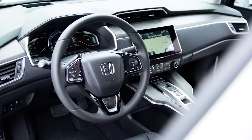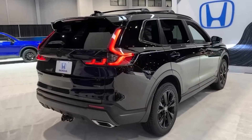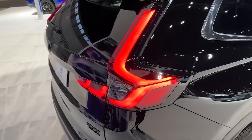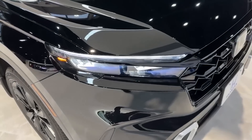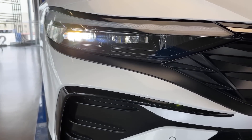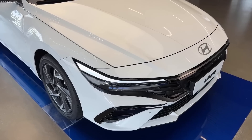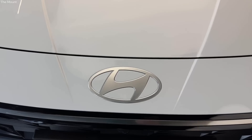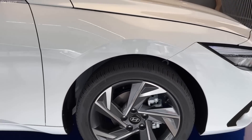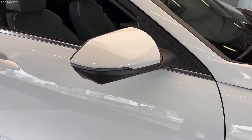The Honda CRV FCEV is another hydrogen fuel cell vehicle in development, expected to have a range of around 580 kilometers. The 2024 Hyundai Nexo is an upcoming hydrogen fuel cell SUV with a range of over 600 kilometers, making it a brilliant option for long distance travel, with an impressive acceleration of 0 to 60 miles per hour in just 9.5 seconds.